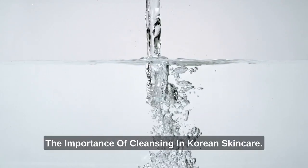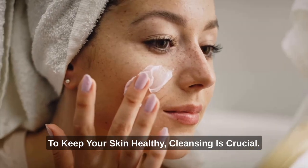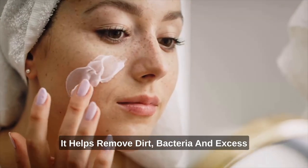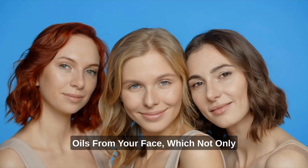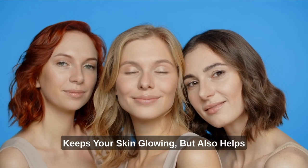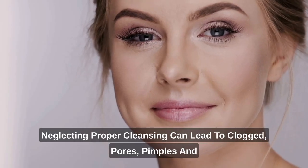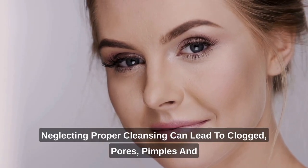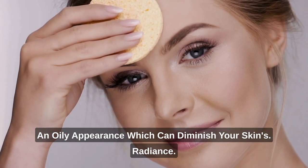Cleanse – The Importance of Cleansing in Korean Skin Care. To keep your skin healthy, cleansing is crucial. It helps remove dirt, bacteria, and excess oils from your face, which not only keeps your skin glowing but also helps prevent other skin concerns like breakouts. Neglecting proper cleansing can lead to clogged pores, pimples, and an oily appearance, which can diminish your skin's radiance.